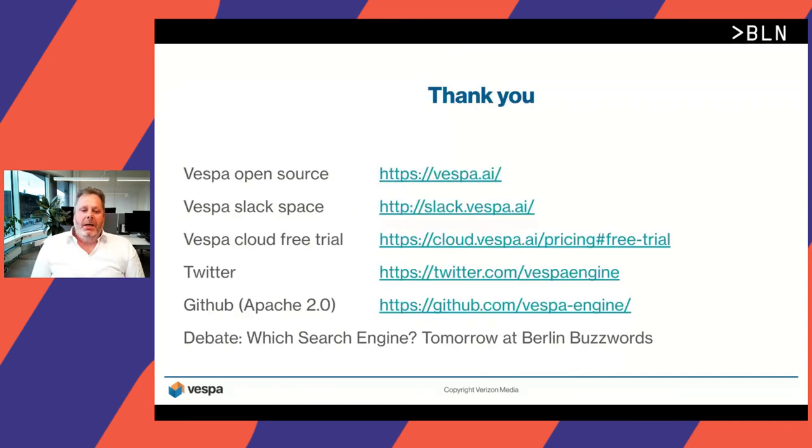That was what I had. I've included a few resources — you can read more about Vespa, we have a Slack space, a free cloud trial for our hosted cloud offering, a Twitter account, and you can follow us on GitHub. Tomorrow there's going to be a search engine debate with me and Josh and Anshul, and I'm really looking forward to that. I'm now open to questions.